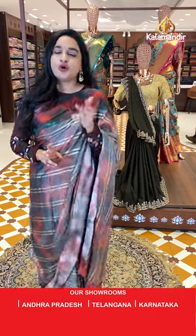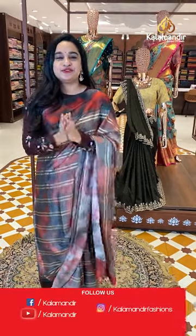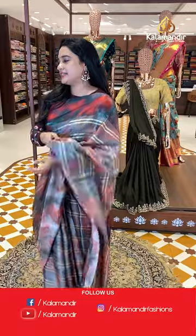You can purchase through our online website, Instagram, and YouTube. Grab your favorite sarees as soon as possible with your beautiful smile. Let's see the next saree.